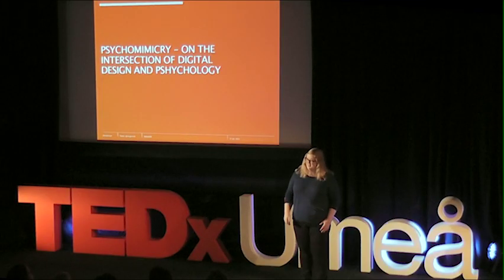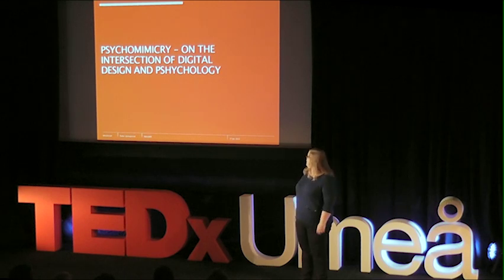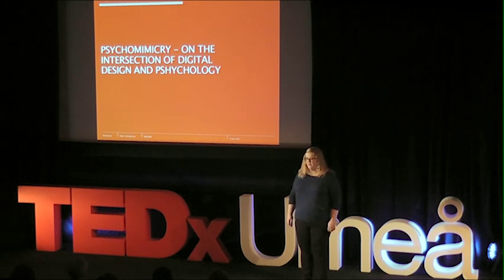You're not alone not knowing what psychomimicry is about, but I'll tell you about it. I'm going to be talking about the intersection of psychology and digital design, and introduce the topic of psychomimicry.